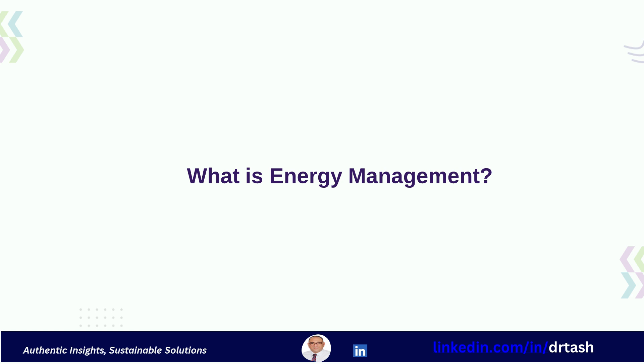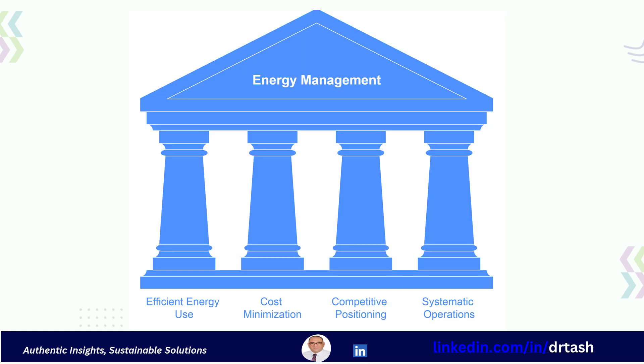Let's start with a fundamental definition. What is Energy Management? Energy Management is the efficient and effective use of energy to maximize profit, minimize costs, and enhance your competitive position. It's not just about cutting back, but about using energy wisely across all operations, from services to product design and shipment. This requires a whole system's viewpoint.